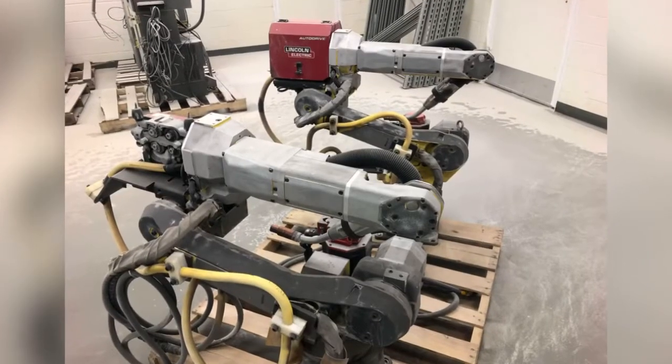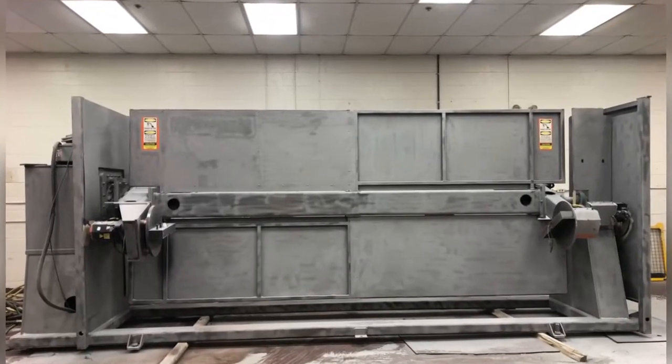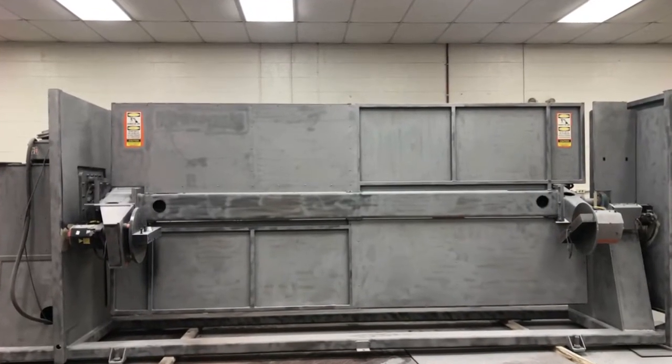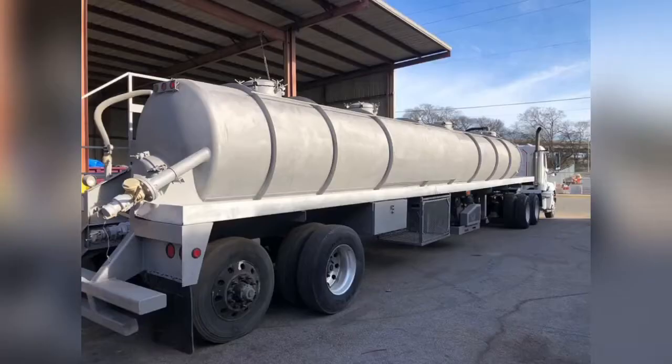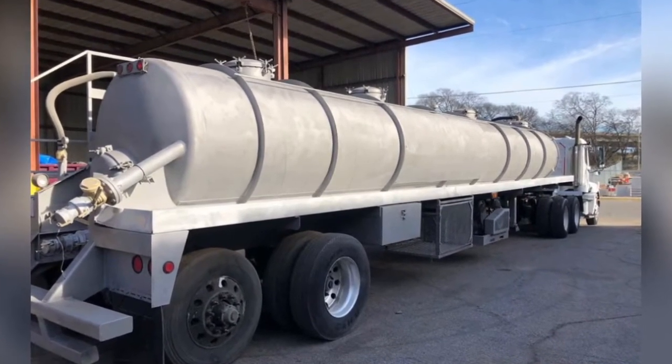Robots — lots of robots — equipment to be repainted, tankers for several different clients, and of course more buildings: a cost-effective way to prep for paint.